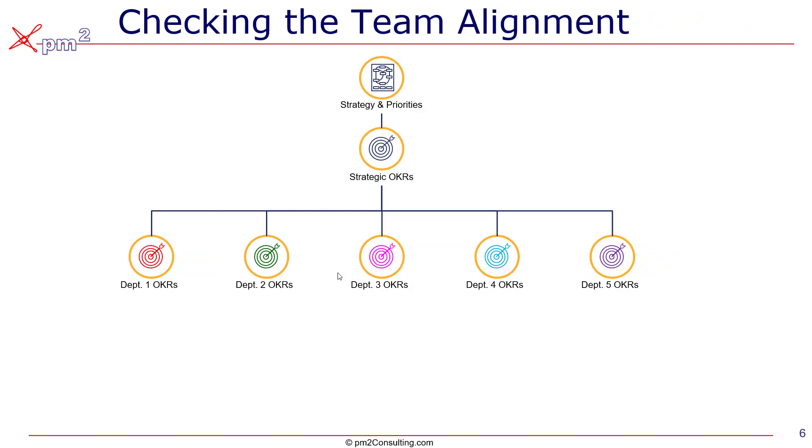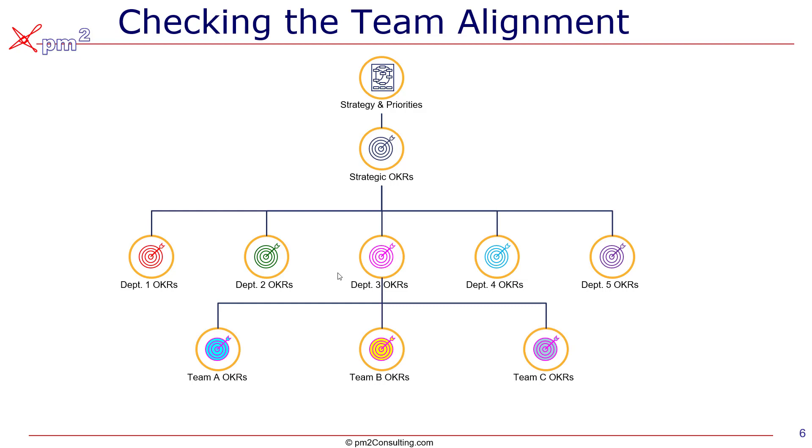Once we've got that done, it's a repeating system. Depending on how big your organization is, we can take each department and cascade those down to teams using the same framework we used before, then do the same test: if all those teams achieve their goals, would the department achieve its goal? And then make sure that we don't have any overlaps or underlaps at the team level.